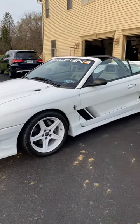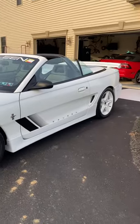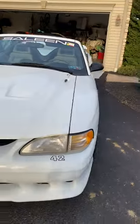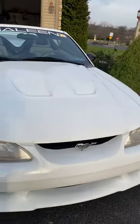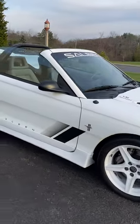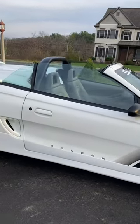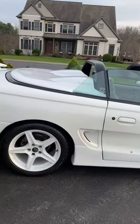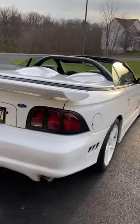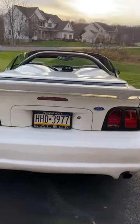Here's a video of our 1997 S351 Saleen Mustang — it's the Speedster model, our code, which means it's got the supercharger on it and the larger brake package. We've owned the car since 2005, and I think it's got about 13,000 miles on it.